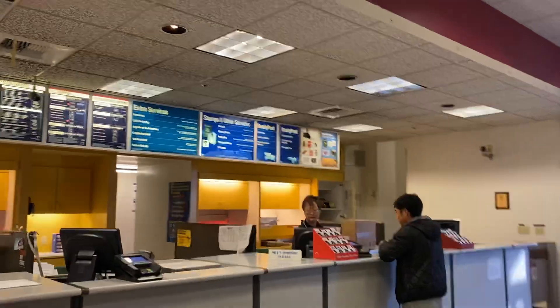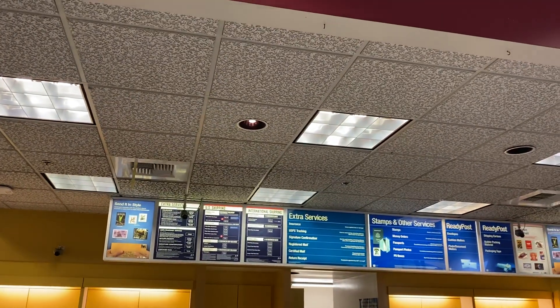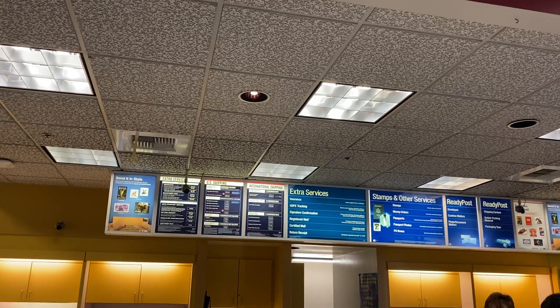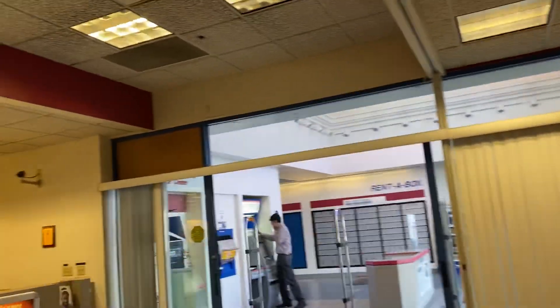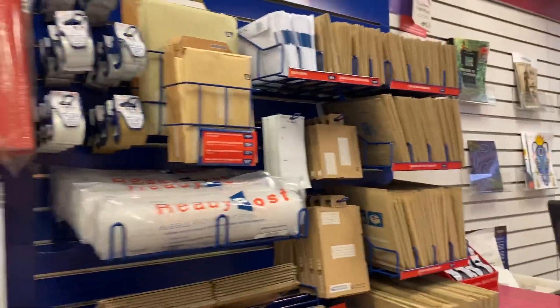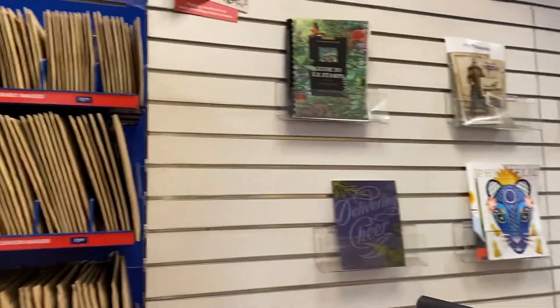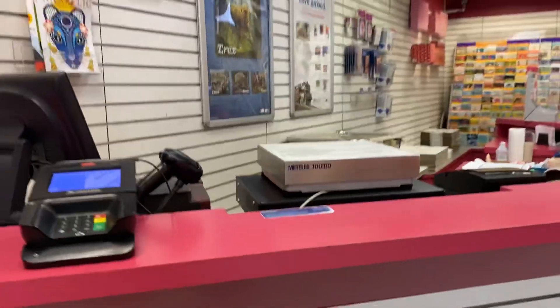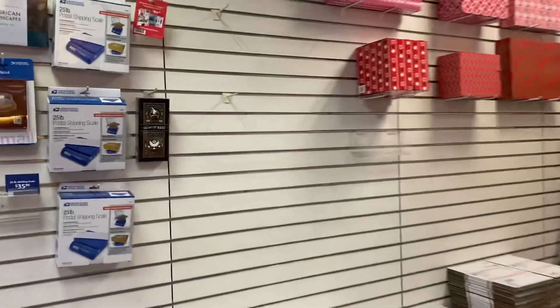I've never been to this office before but it's pretty cool, pretty nice. If you want to send something international, there are the rates — pretty reasonable, actually way cheaper than the other guys like UPS or FedEx. I don't see prices on all the products but I'm sure they're not bad. The postal store right here is very nice. I think I'm going to start coming to this office when I have to ship something.